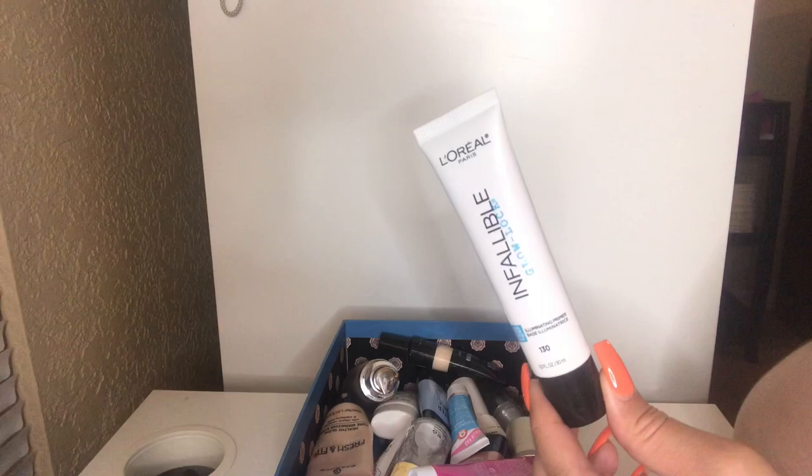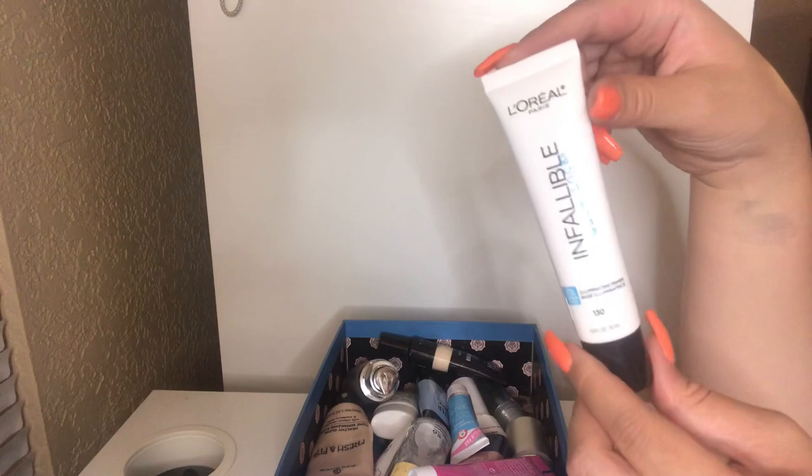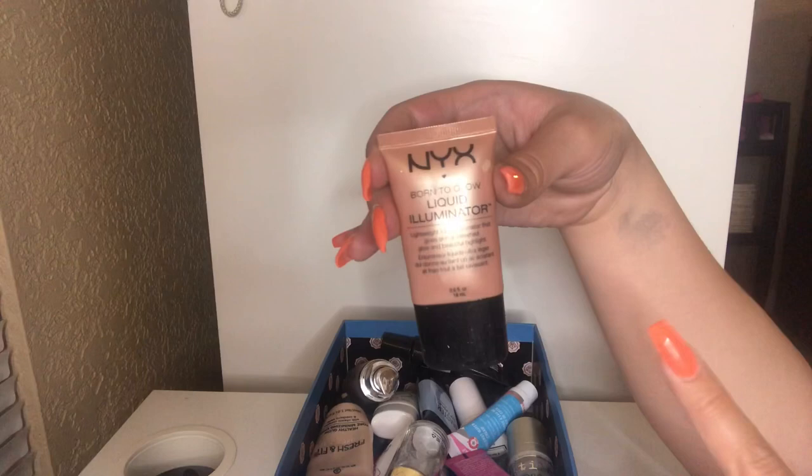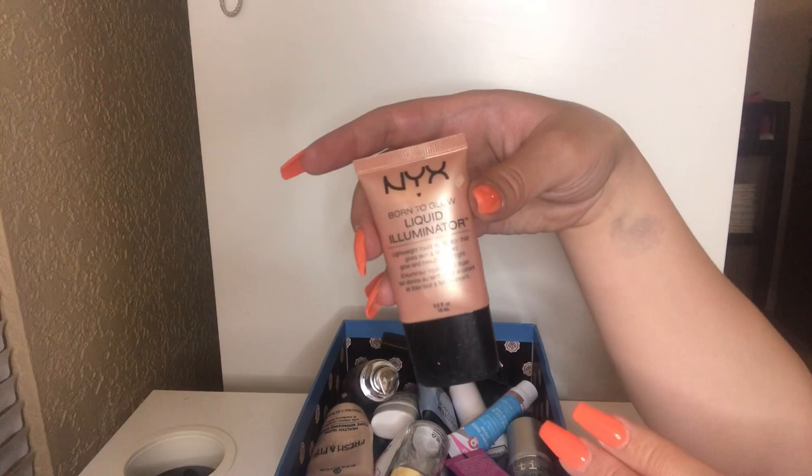I'm going to be getting rid of this — the NYX Born to Glow Liquid Illuminator in Gleam. I do like it, it's just way too old, so I'm going to let it go. But this was a really nice illuminator for the summertime. You can also use it as a highlighter on your cheekbones, just like a liquid highlight. I really did enjoy this, but it's time to go.